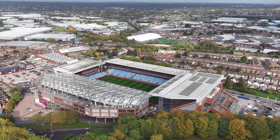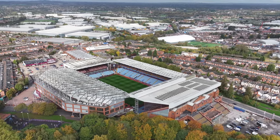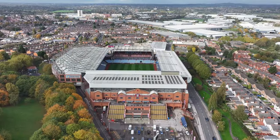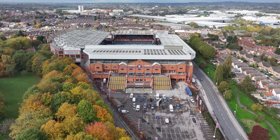Such plans also include the construction of an accompanying commercial and entertainment venue dubbed Villa Live. In December 2022 the plans were approved by Birmingham City Council, and the renovations are planned to be completed by UEFA Euro 2028.